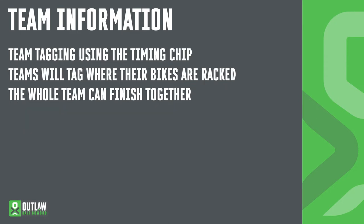We've changed how we tag in the team category slightly since Covid. We'll now be using the timing chip as a baton — it will go from the swimmer to the biker and the biker to the runner. All teams will be racked together in transition and tagging will take place where the bikes are racked. The whole team can now finish together down the finish straight collecting all of their team t-shirts and team medals.